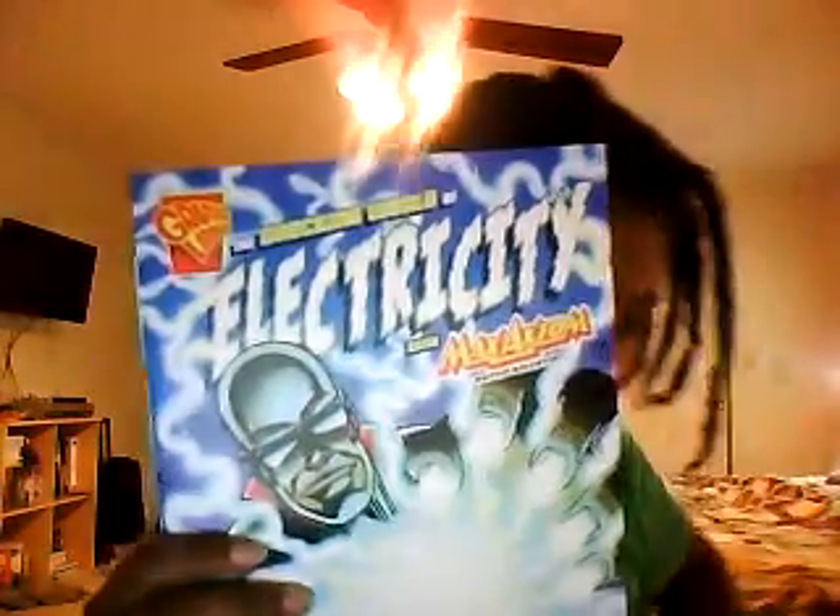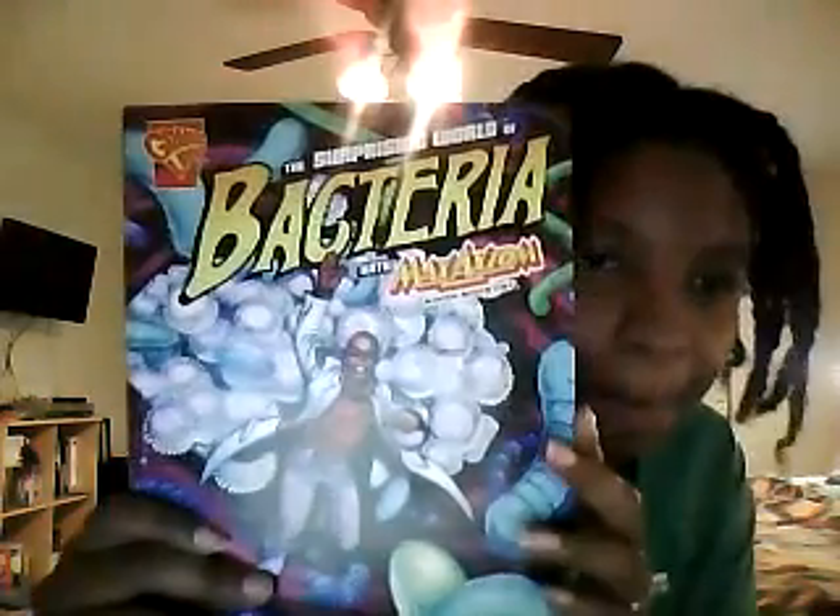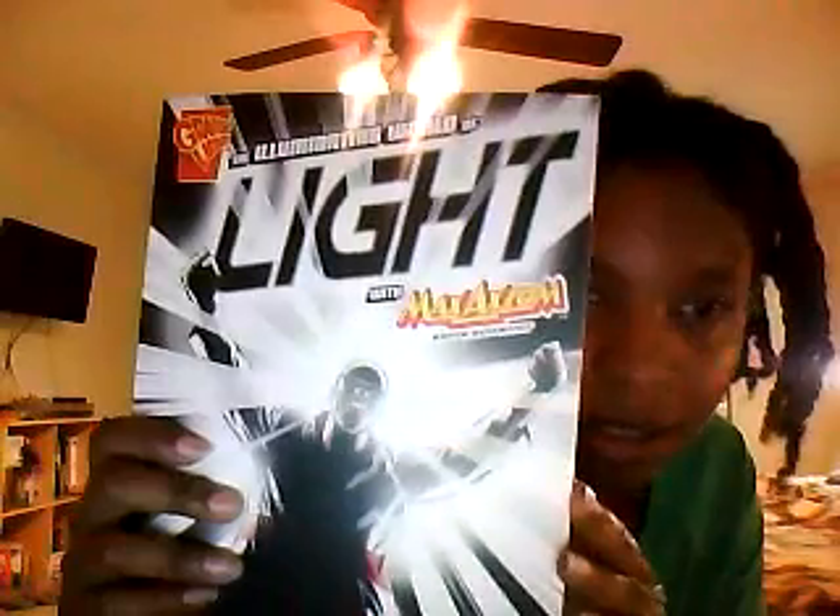These are good. This one is on electricity and this one is on photosynthesis, hurricanes, sound, magnetism, bacteria, light, renewable energy, and forces of motion. So there are a lot of topics to choose from.